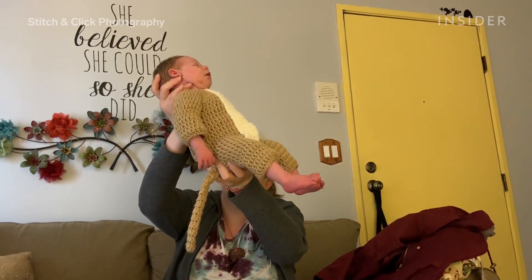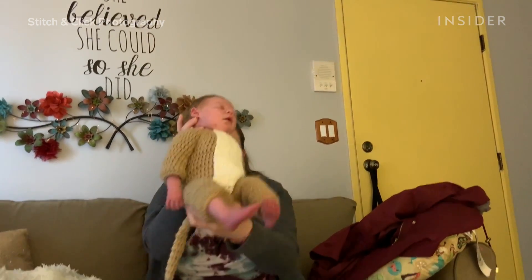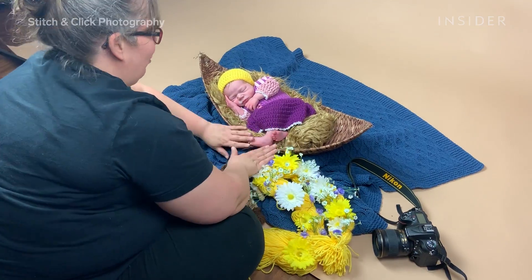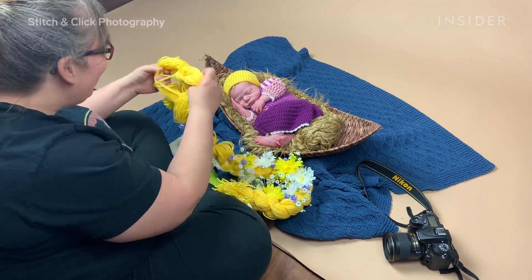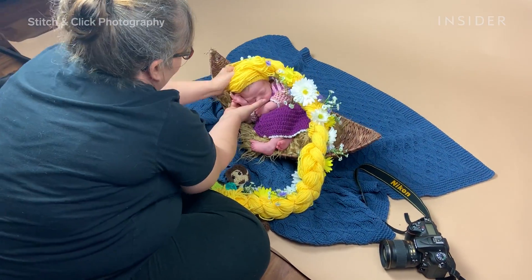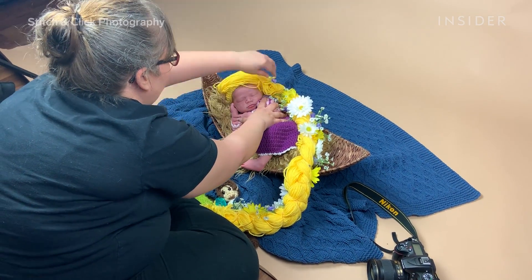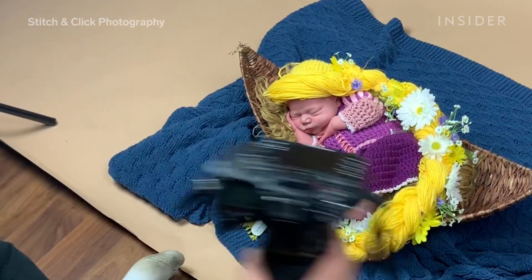On the day of the shoot, Rebecca asks for a very specific type of baby: tired and hungry. The babies are dressed in their first outfit and fed to keep them calm and content. Then, they hopefully drift off to sleep, and she can start snapping the perfect picture.